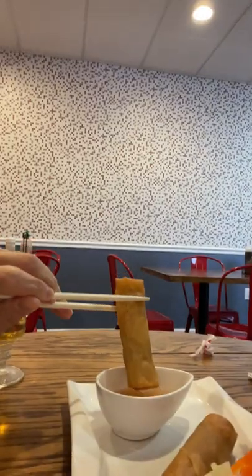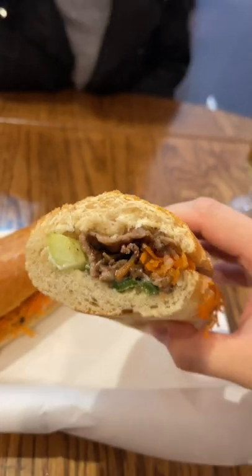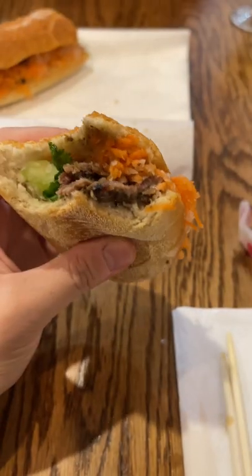The spring rolls came out first and they were amazing. They were the right amount of crispiness and were stuffed with plenty of meat and veggies. The banh mi was also incredible as well. The marinated pork tasted like Korean bulgogi, which gave the sandwich a nice savory sweet flavor. The golden brown bread was also incredibly crispy and soft.